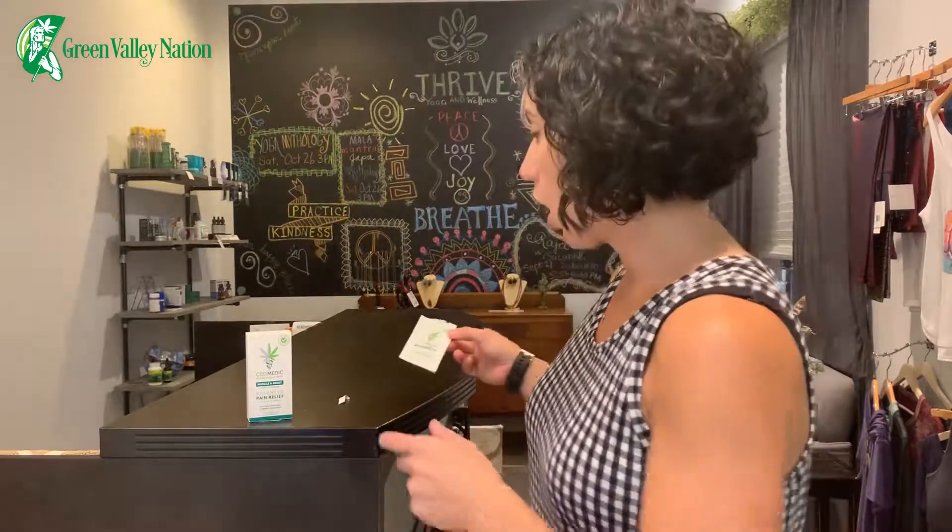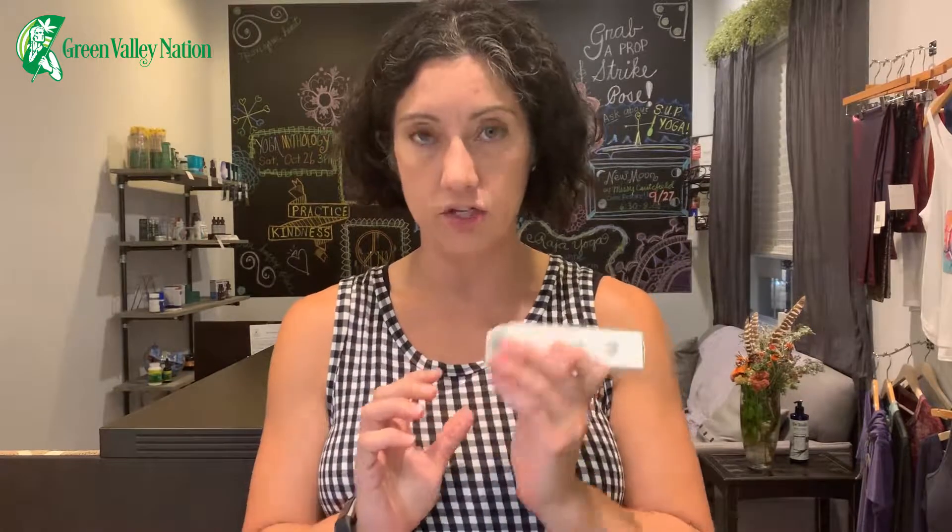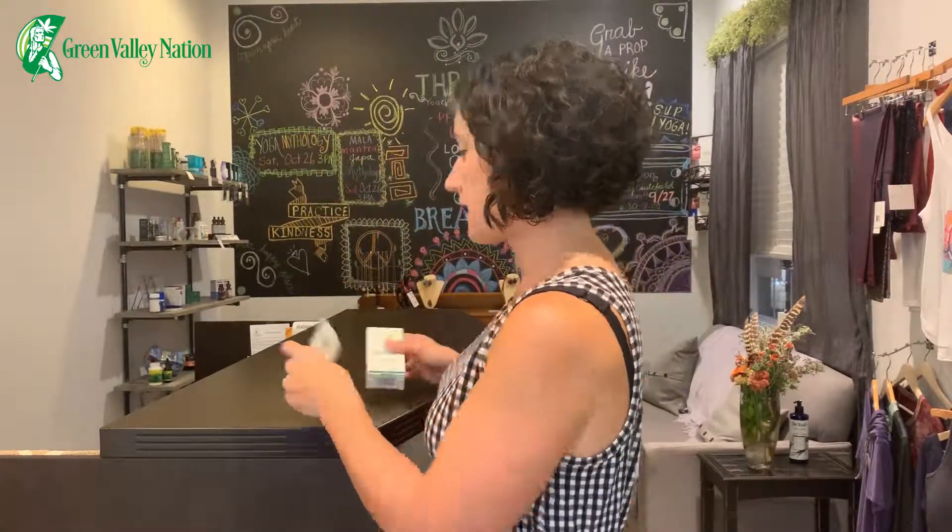Now let's talk about the labs. CBD Medic offers a QR code on the side of the box, but my box didn't have a batch number even though they say their products do. When you scan the QR code, it takes you to a website listing all their different topical products. I clicked on the muscle and joint pain link and found two different test result batches. MCR Labs out of Framingham, Massachusetts is the company that performs all the testing for CBD Medic, and you can get to the Certificate of Analysis via the QR code or a link at the bottom of the page.